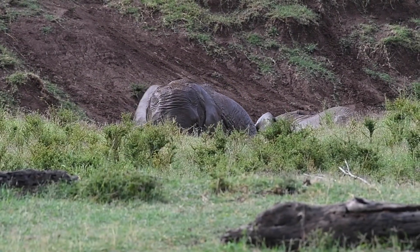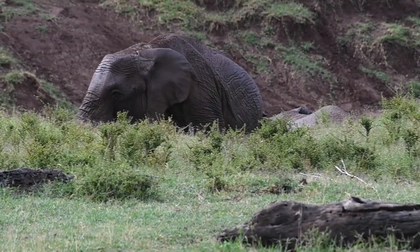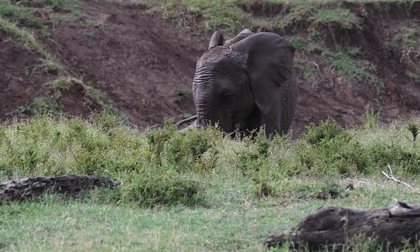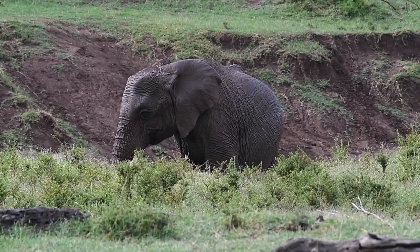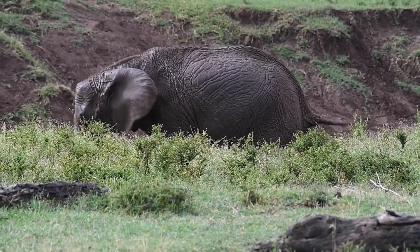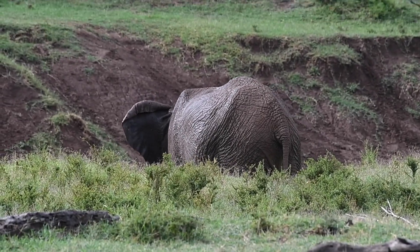Moreover, the mud itself possesses unique properties that contribute to an elephant's overall well-being. It is rich in minerals and nutrients that can be absorbed through the skin. These minerals replenish vital nutrients that elephants may not receive in sufficient quantities from their regular diet.